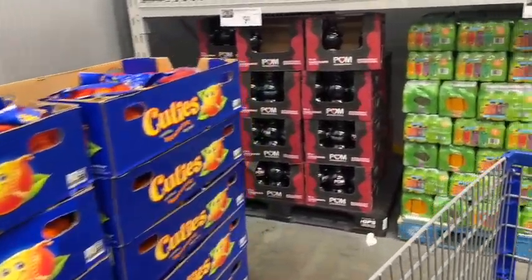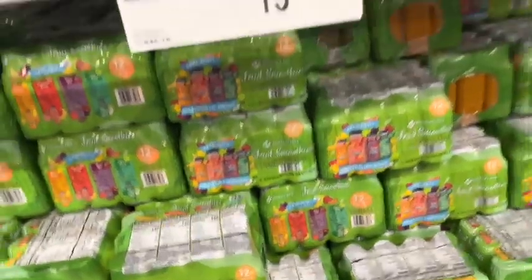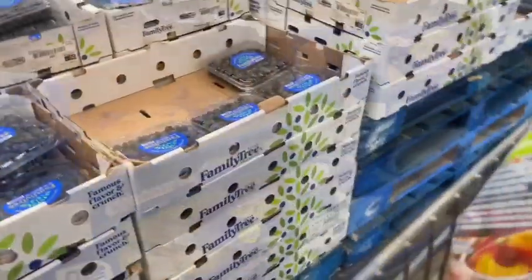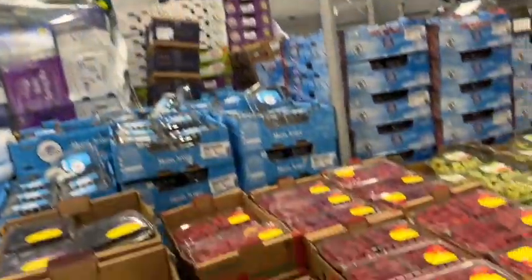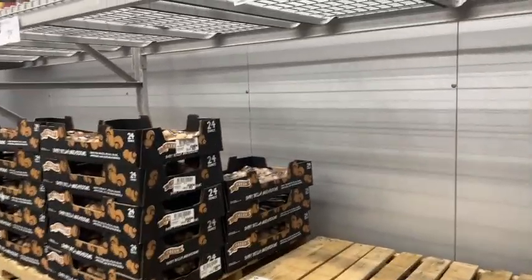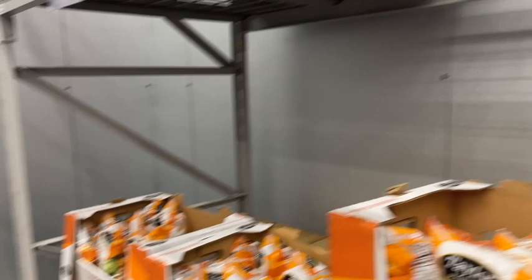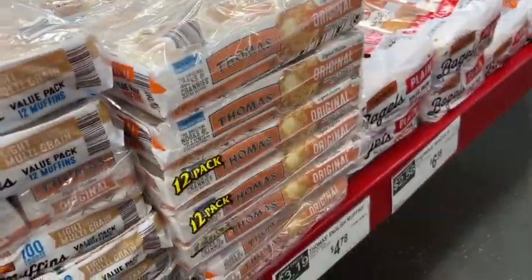Now we're going into the refrigerated produce. They had a few items — I was looking for lettuce. They have a smoothie variety pack, which is interesting, and kombucha, which is fairly new. Sliced apples, mushrooms, coleslaw. Look at all the berries! If you're on low carb, these are what you should be eating — raspberries, blackberries, blueberries. There's also cauliflower, baby bella mushrooms, a veggie medley, celery stalks, and Brussels sprouts.